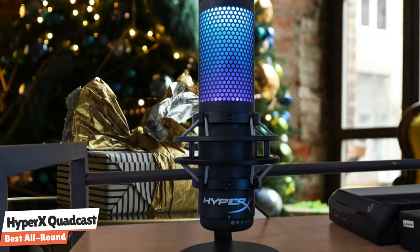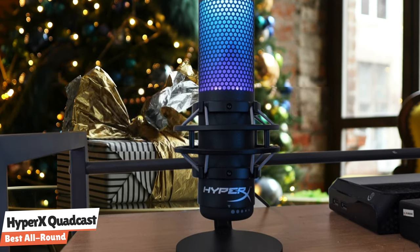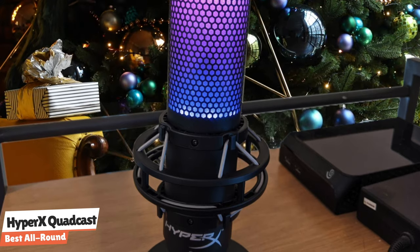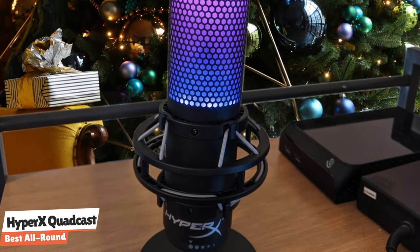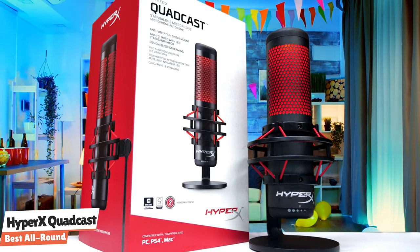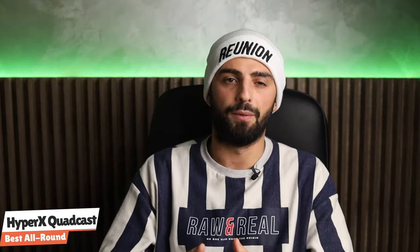It's the Quadcast's sound quality that justifies its price tag. It offers a frequency response of 20Hz to 20kHz and a bitrate of 16-bit, also featuring three 14-millimeter condensers that allow it to operate in four distinct directional patterns. Perhaps the best feature is that the Quadcast comes with a shock mount — this is what pushes it over the top for gaming-related video content. A lot of USB microphones sound great, but they also pick up the bumping and thudding of a mouse moving on a nearby surface. You can almost always buy a third-party shock mount to fix that, but with the Quadcast, it eliminates those vibrations without the need for anything extra.